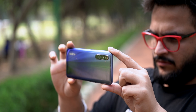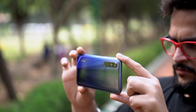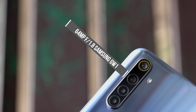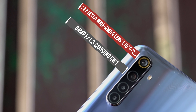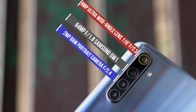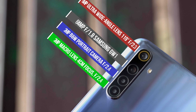Now let's jump to the second most important part — cameras. There's a 64-megapixel primary camera using Samsung's ISOCELL GW1 f/1.8 sensor, an 8-megapixel ultra-wide-angle lens, a 2-megapixel black-and-white portrait camera, and a 2-megapixel macro sensor.